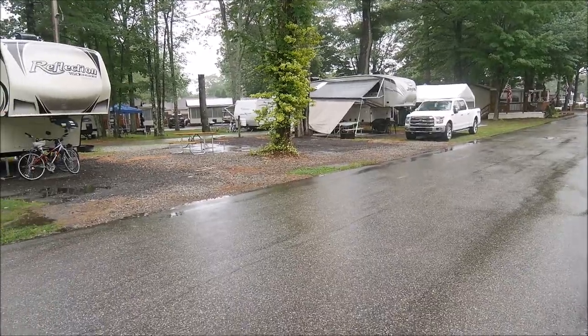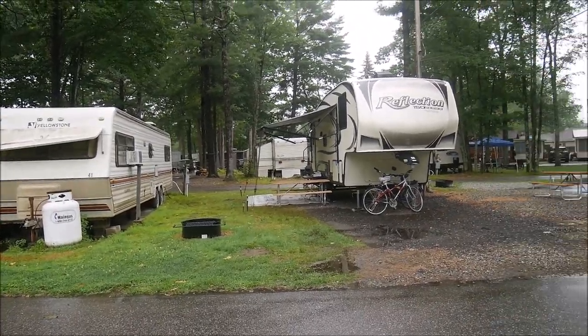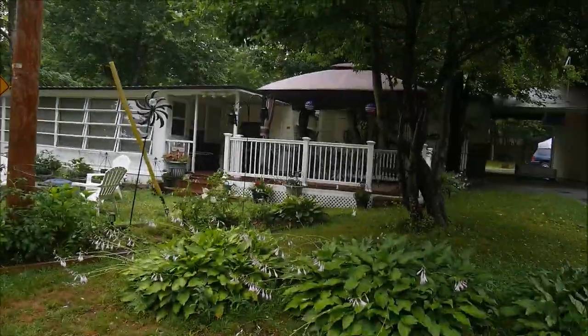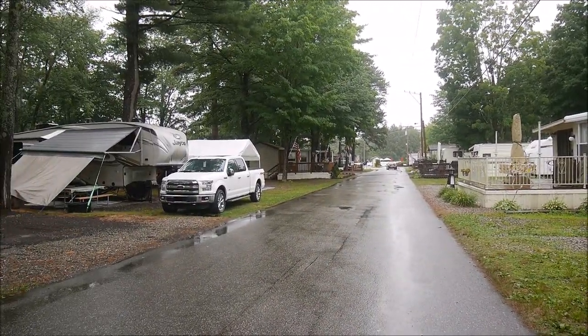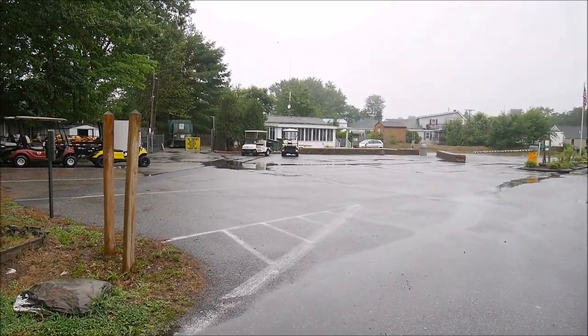Here we see some campers, but only a few. This one is stationary, and all the rest are houses like that. You can see them.